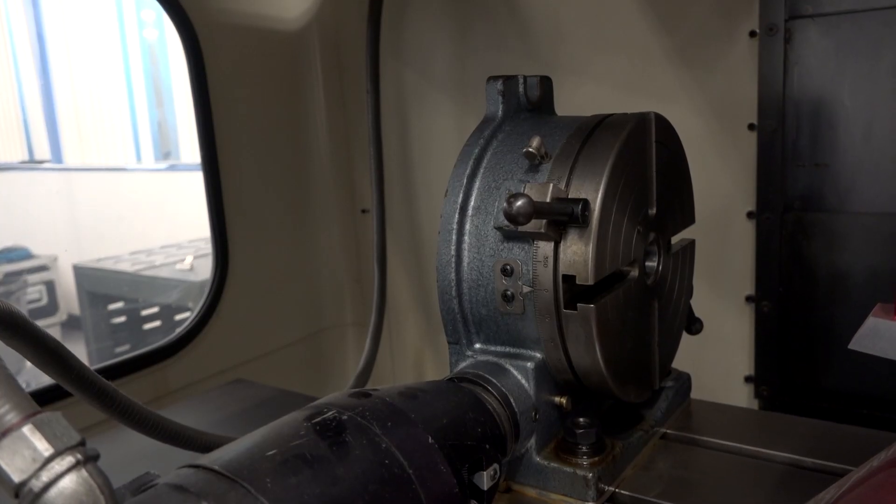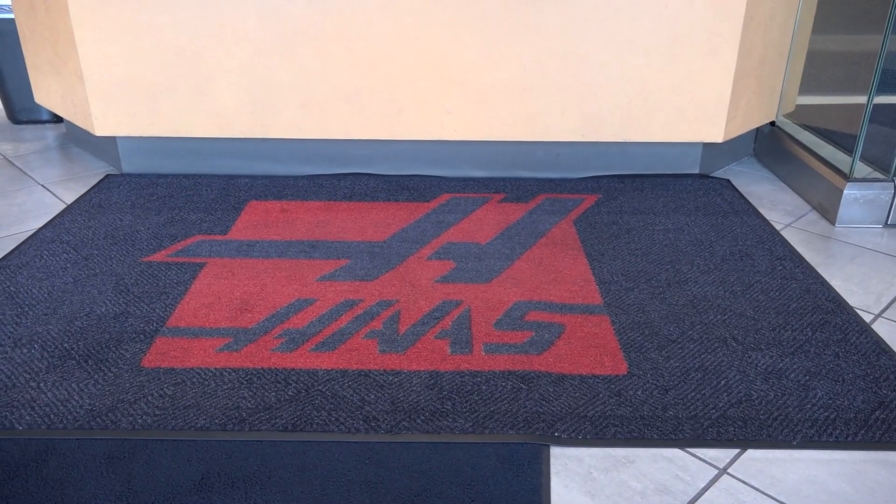Haas was started by still the one and only owner, Mr. Gene Haas. He started with his own machine shop, a small job shop. He had a job that needed a bunch of holes and he got tired of manually indexing it, so he designed and developed an automatic indexer with a stepper motor. And that was kind of the birth of Haas Automation.